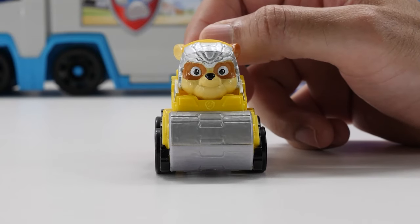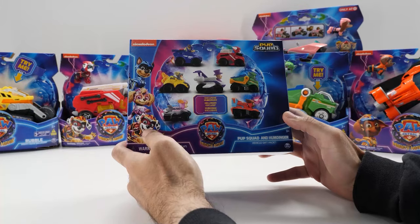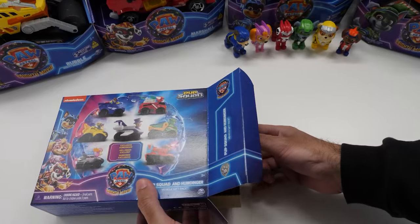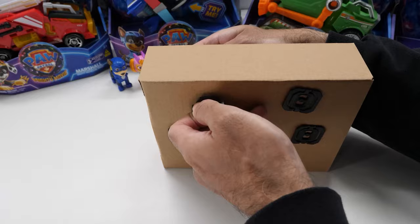He looks different than I remembered. This seven-piece Pup Squad and Humdinger vehicle gift pack includes all the main characters with their respective vehicles from the Mighty Movie, featuring movie-inspired styling. This set includes your favorite hero pups.